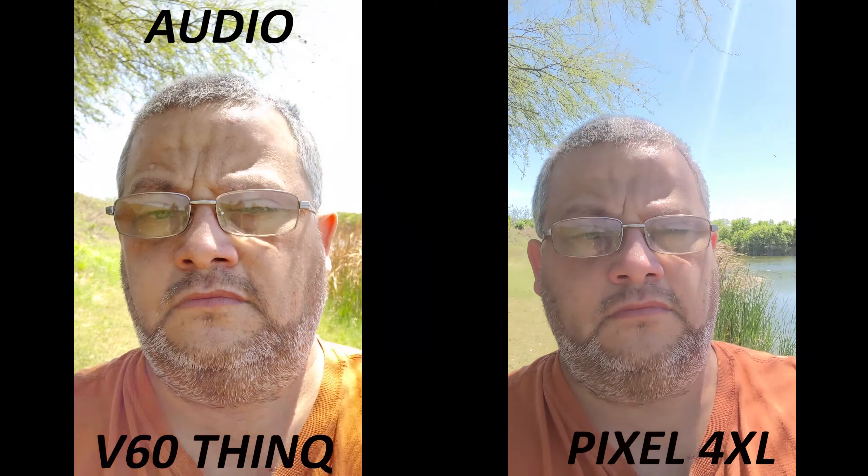Which one looks the best? Whoa — right there, blown out. Hmm, I don't know — y'all let me know. Peace.